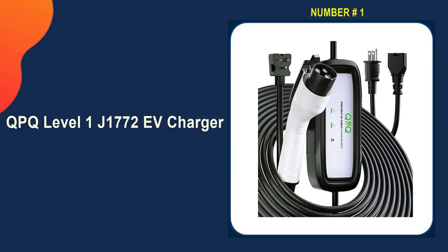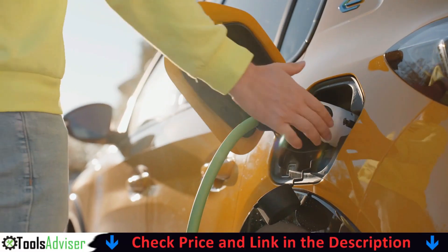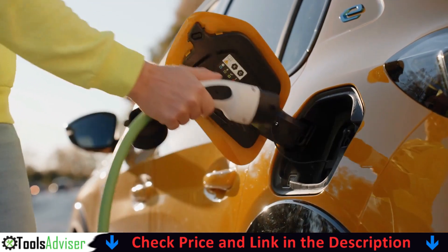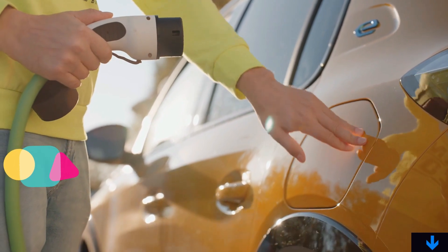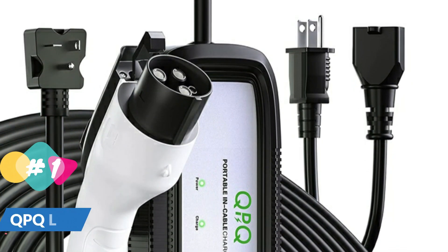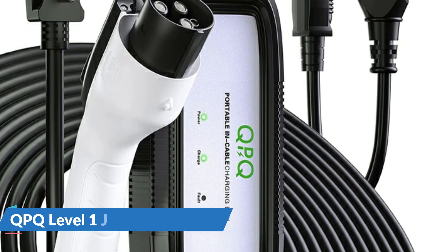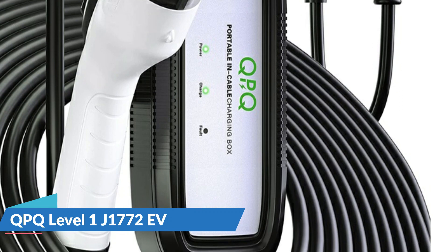Our number one choice is the QPQ Level 1 J1772 EV Charger. This EV charger has a fixed output current of 16A and a maximum power output of 3.5kW to provide consistent power to your vehicle. This ensures a stable and reliable charging experience, which is critical for the battery's health and longevity. The charging cable has a length of 7.6 meters, which is sufficient for EV charging and allows greater flexibility and convenience while charging regardless of where the vehicle is parked.